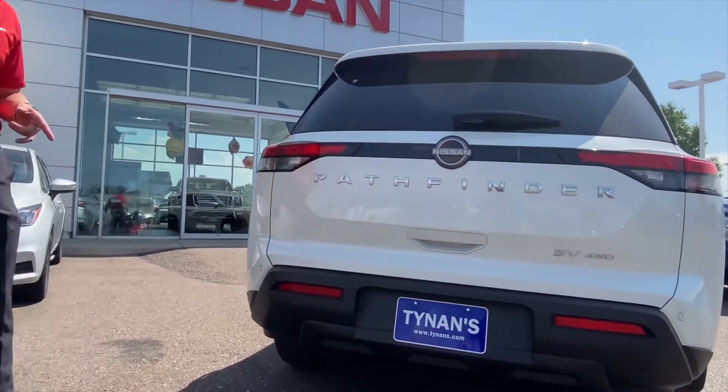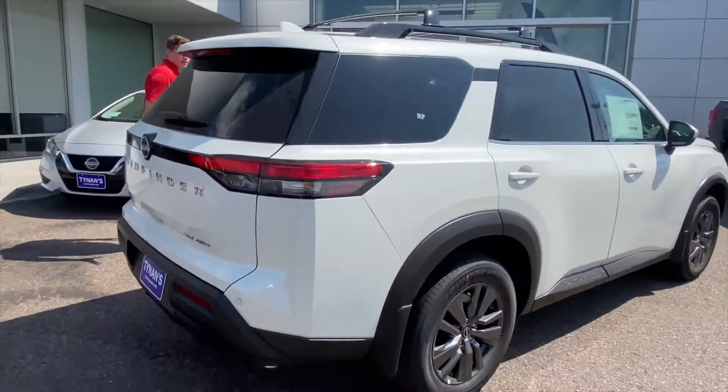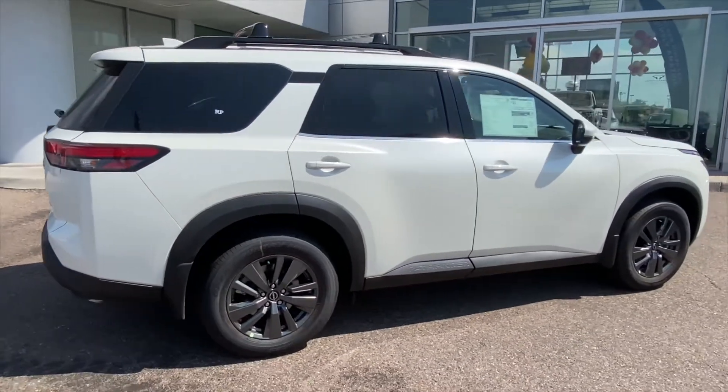The 2022 Nissan Pathfinder is here at Tynan's Nissan. The exterior is completely redesigned — wheels, tires, and the racks on top.